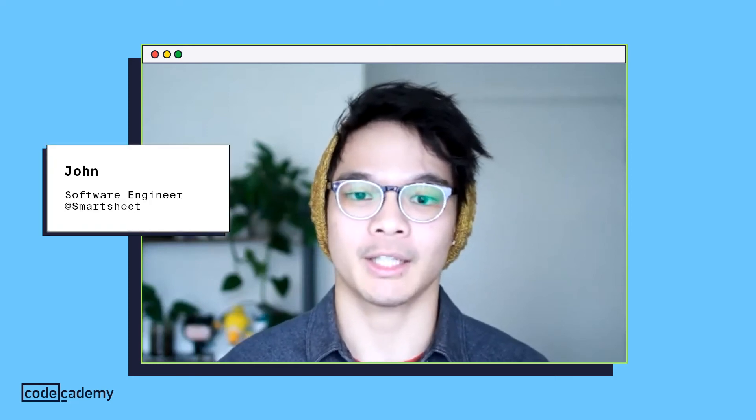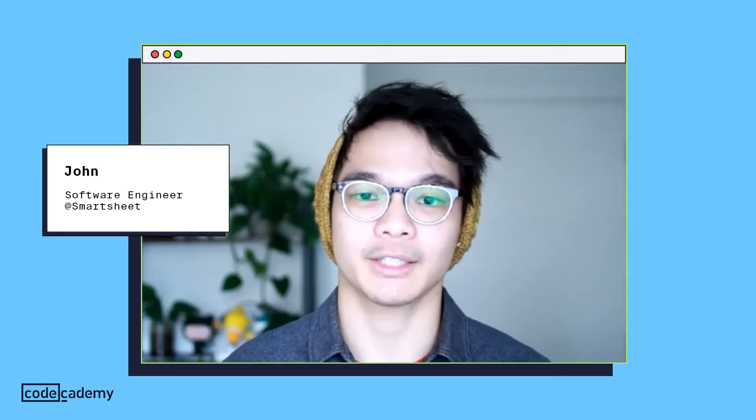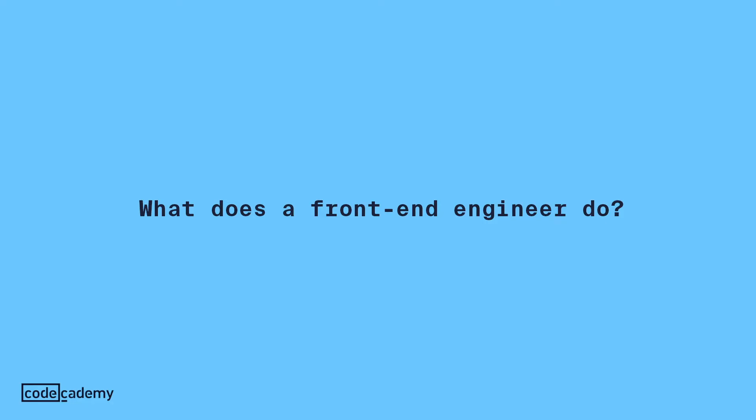Hello, my name is John and I am a software engineer at Smartsheet. A front-end engineer is someone that likes being at the intersection of art and logic, so if you like programming but also like the artistic side of design and working with customers, being a front-end engineer is the perfect role for you.